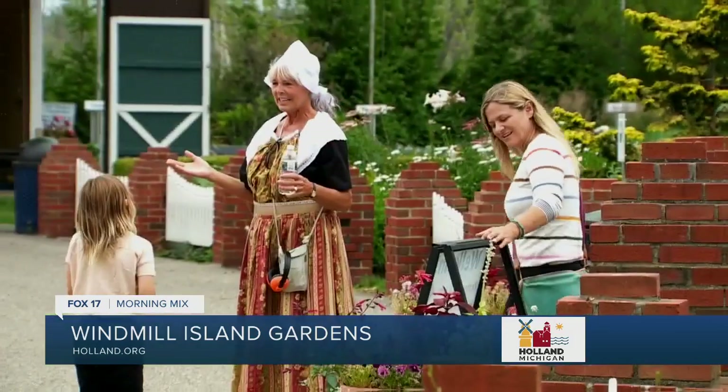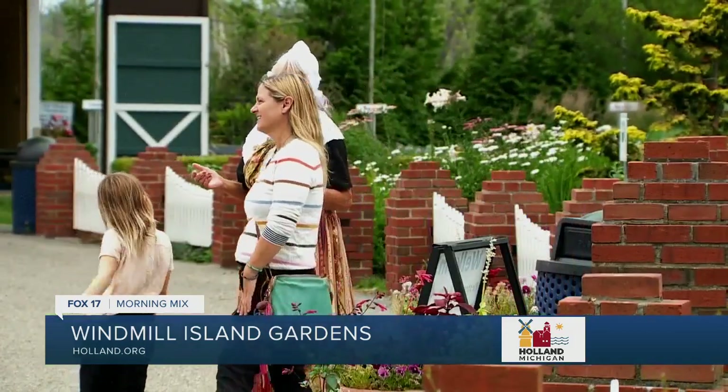Along with our structures and replicas, we like to have our staff in Dutch costume. They're there to answer questions about our buildings and the experience. People can come and learn and ask them questions — they're really the key of our park. Definitely ask them questions and hopefully they'll know the answer or find you the answer.